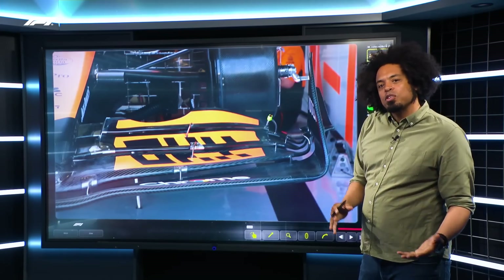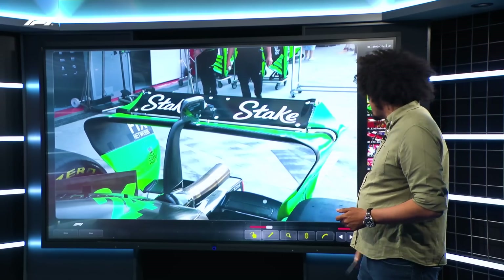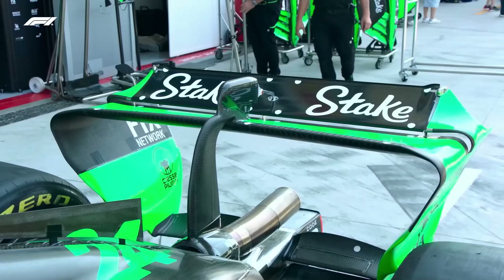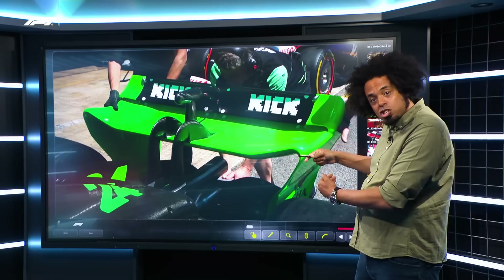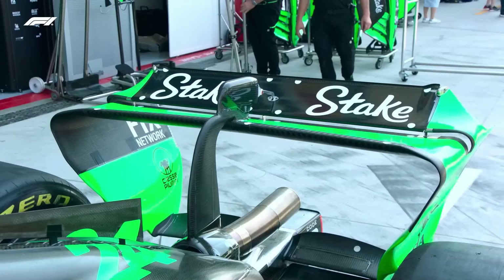How extreme do you go in terms of chopping down aerodynamic drag? Probably the most extreme example you're going to see at Monza this weekend is on the back of the Sauber. Look how tiny that wing is compared to what they normally run. Not only have they reduced the shape and aspects of the wing, they've also gone from having a twin rear wing support to a single support — and that's directly to reduce drag. The figures so far suggest that the Sauber is pretty quick down the straights.